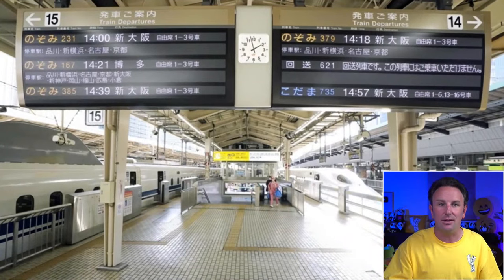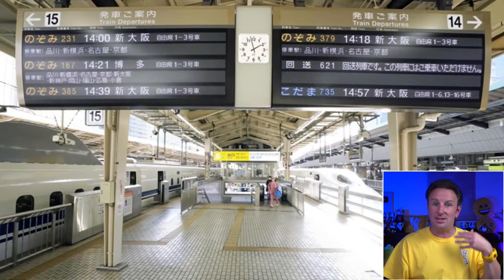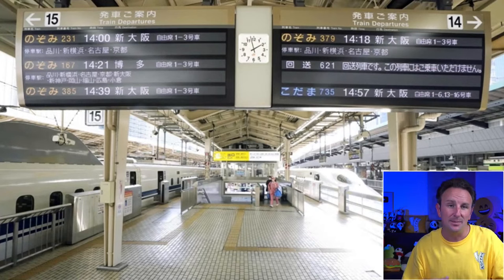When you get up to the platform, you need to find where your car stops. On a big train with many cars, don't just stand on the platform and hope to find your car once the train arrives — you won't have enough time. The Shinkansen stops for a very limited amount of time at each station. On the ground and on signs, they tell you where each car stops — go find that place and stand there where your car will arrive. Also make sure you're getting on the correct train, because multiple different Shinkansens pull in on the same tracks just minutes apart.